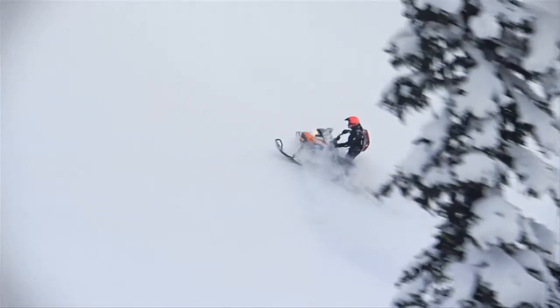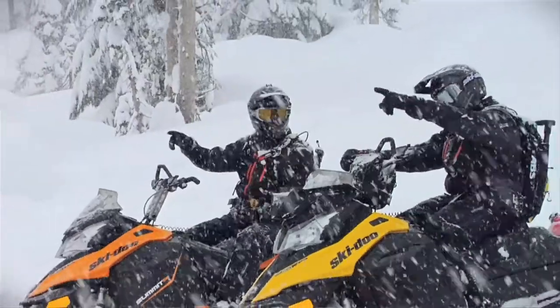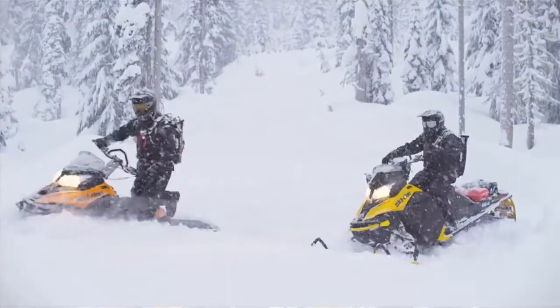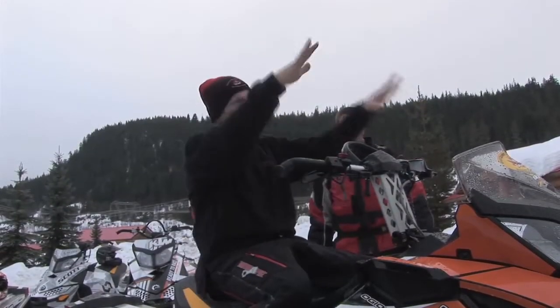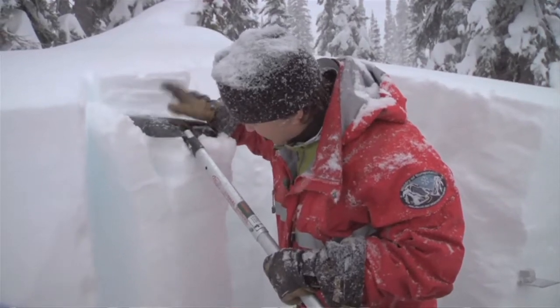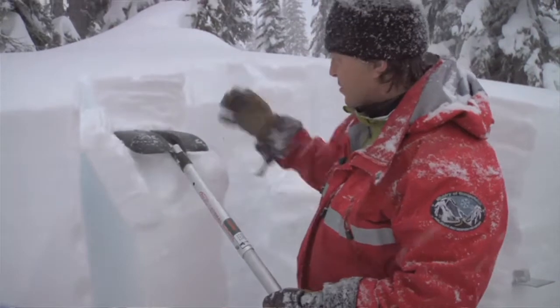Staying safe from avalanche terrain is really about getting buy-in from your riding group and getting training within your whole riding group. Because we're moving so fast and covering so much terrain, it's not the time to be teaching your friend how to be safe — they have to have the same eyes as you. They have to be able to communicate quickly and effectively and know what to look for. The whole group needs to have that training and continue it. It's not a rubber stamp — you don't take one avalanche course and say you're good. It's about maintaining the training, reading those bulletins, understanding them, and putting them into action.